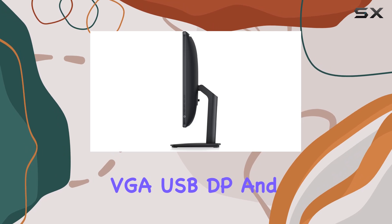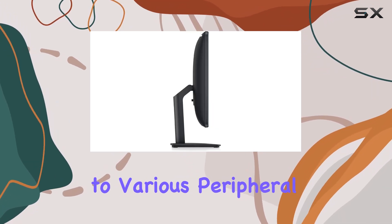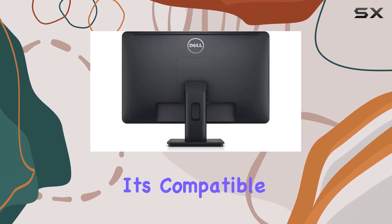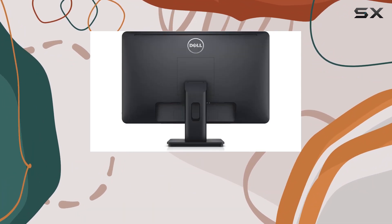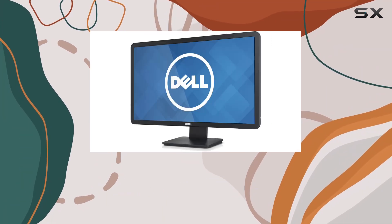Connectivity-wise, it's robust with integrated VGA, USB, DisplayPort, and HDMI ports, ensuring seamless connectivity to various peripheral devices. And if you're after enhanced audio, it's compatible with the Dell AC 511 soundbar, with a 60 hertz refresh rate.